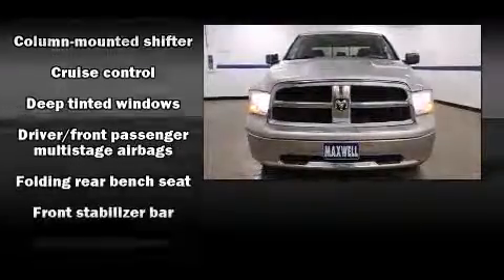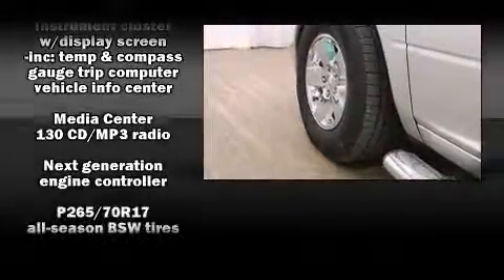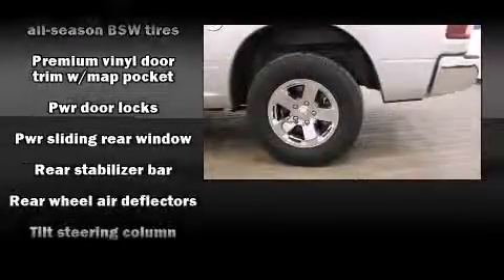Passengers are protected by various safety and security features including dual front impact airbags, head curtain airbags, traction control, brake assist, ignition disabling, and four-wheel disc brakes with ABS.